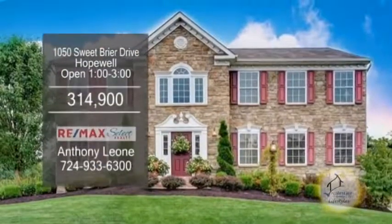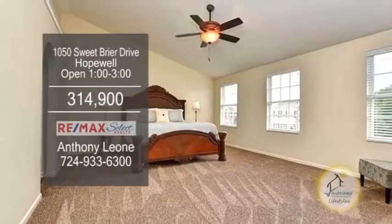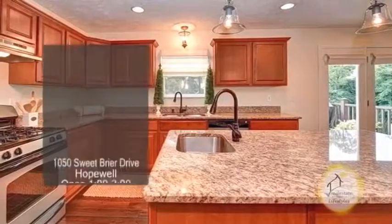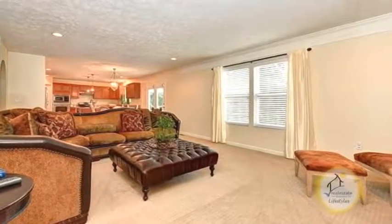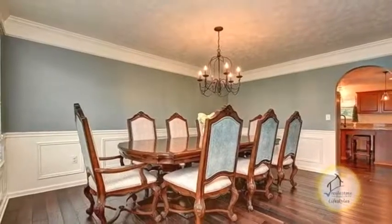A stunning home in Hopewell. This home boasts four bedrooms and three and a half baths. The gourmet kitchen offers granite counters and a center island. Off the kitchen is the family room. The formal dining room has hardwood floors.